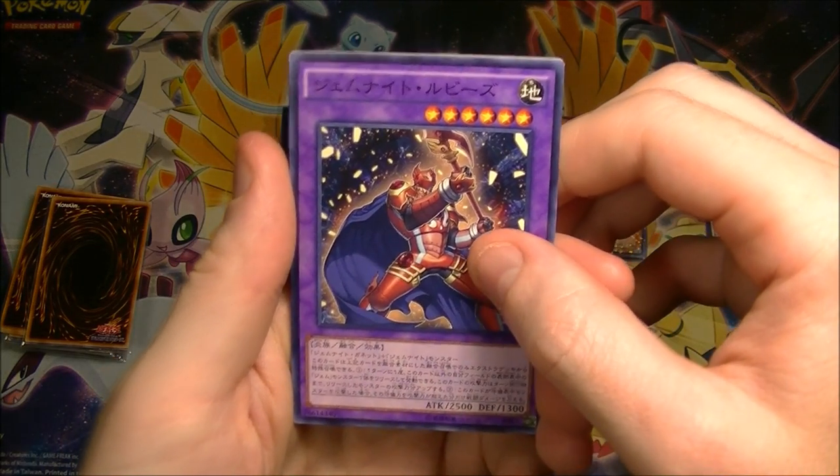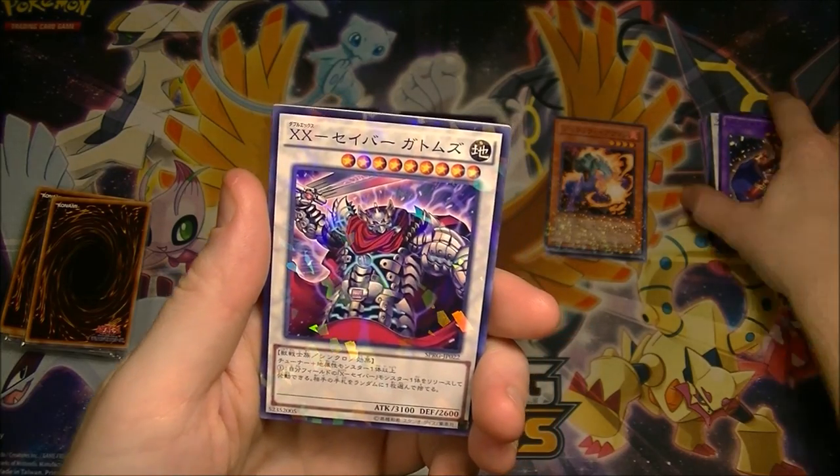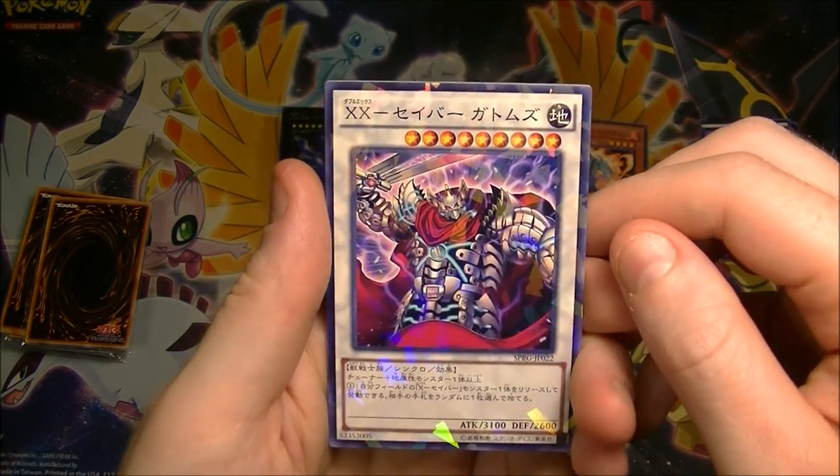If it carries on too long I might stop and continue this later. Oh, we got a nice shiny one — I do like these.